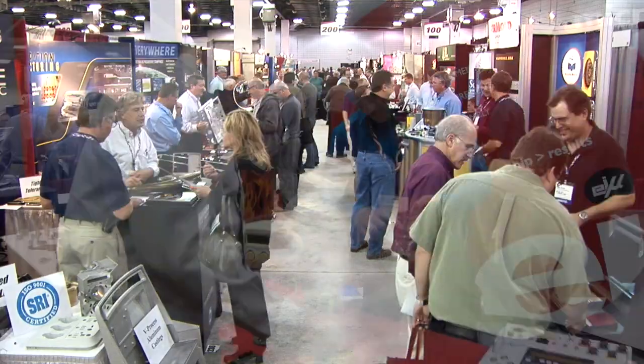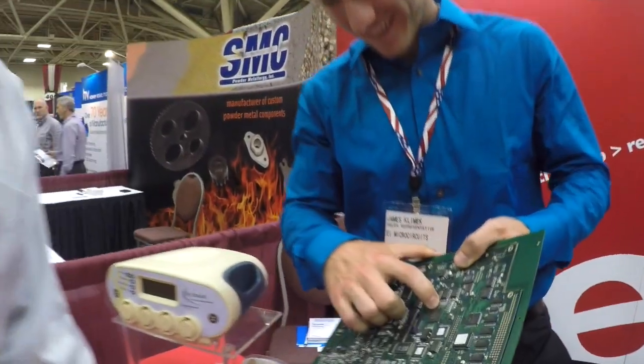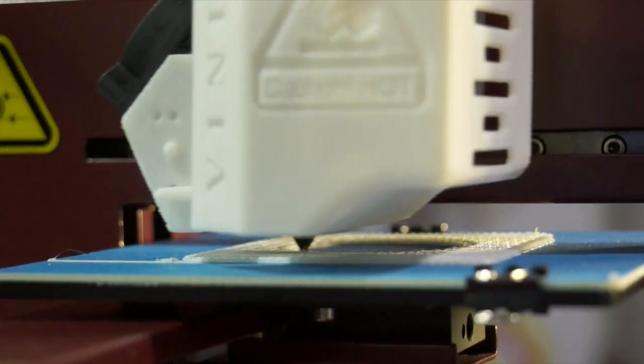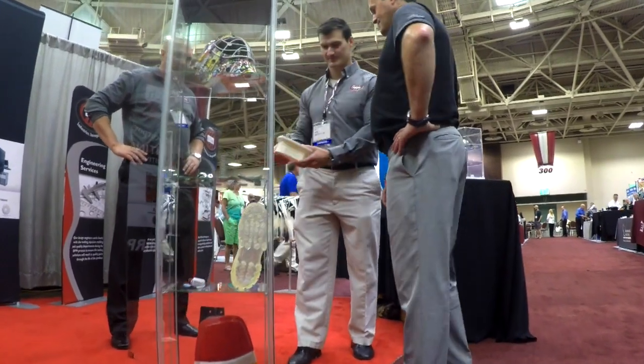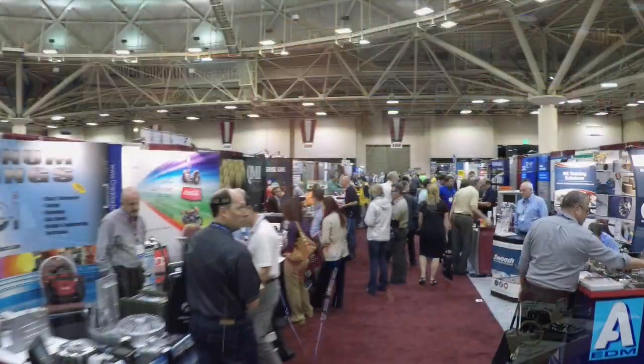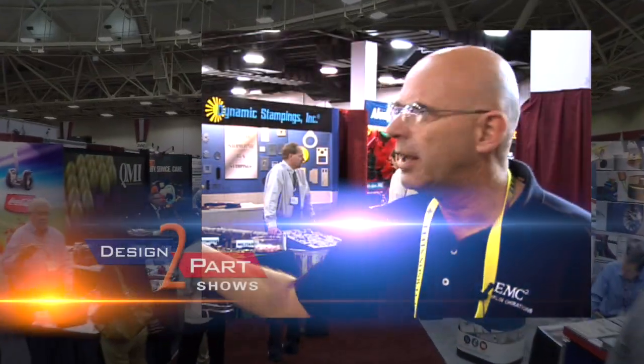We're redesigning a product right now, and I really didn't know who to go to to find electrical and mechanical design or even the exact process we were looking for, so I decided to stop by here today. And not only did I run into anybody, but I found a half a dozen of everybody I was looking for and more than I could ever really talk to.